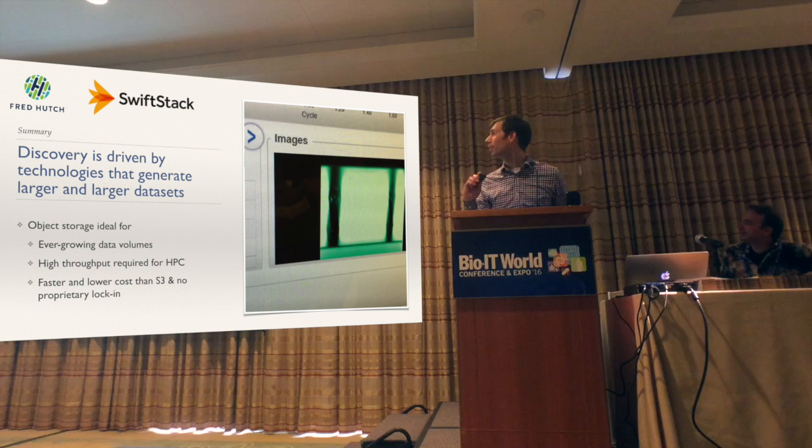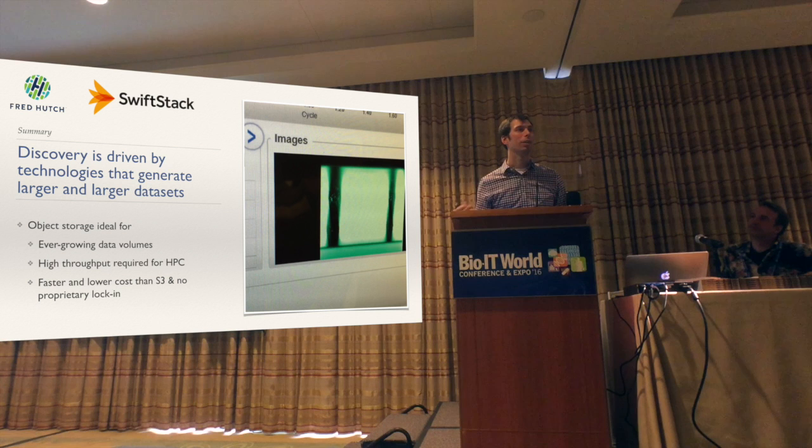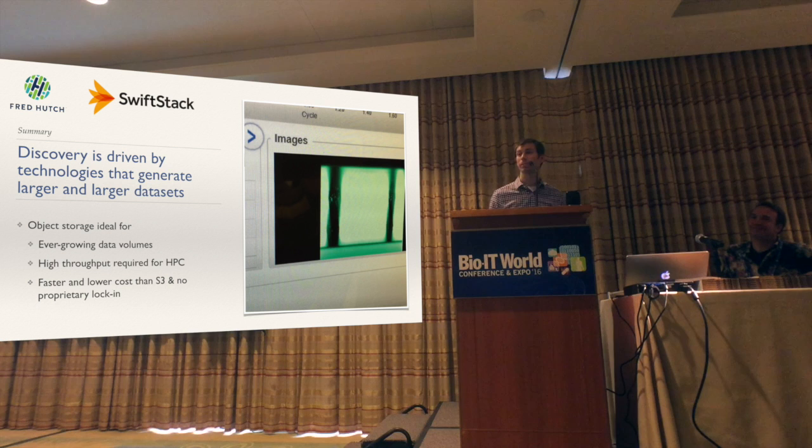Technology is driving this discovery. We're thrilled to be a part of the missions of the companies using our software. We really feel like we're enabling people to operate at a larger scale and achieve a broader mission — by allowing them to store more data and get more of that data into computational environments. It's been exciting to be a part of. Thanks for your attention today. Any questions?